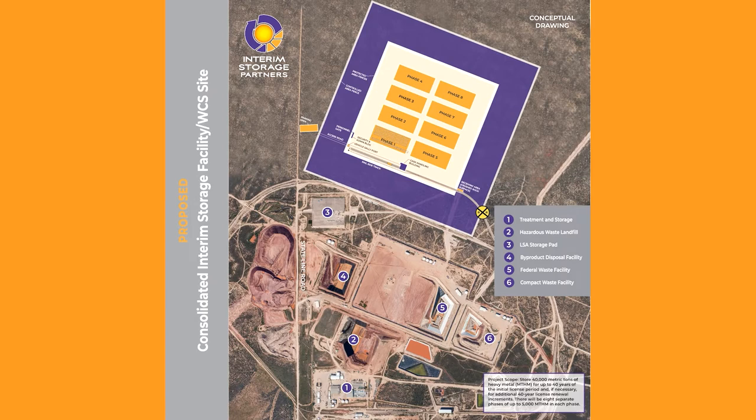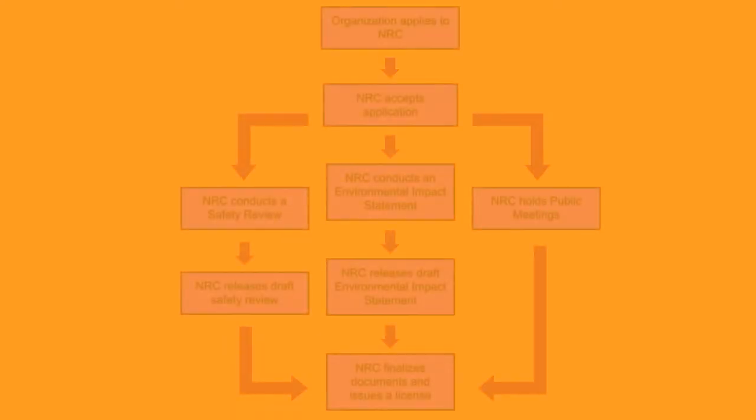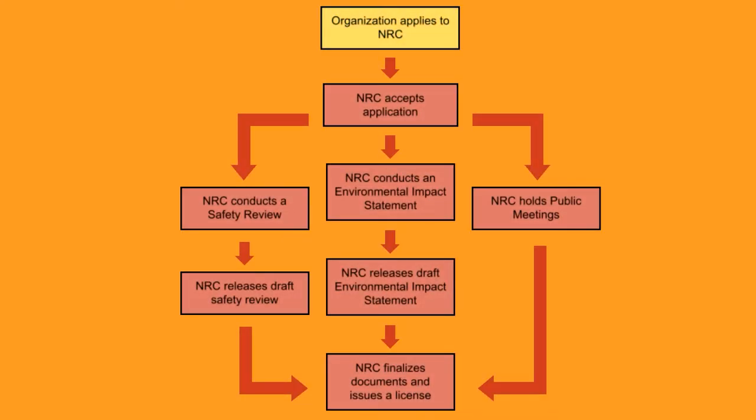This is designed to be a temporary storage site until a more permanent repository is established. The proposal is now going through a review to determine if the site should be approved or not. There are many requirements that must be fulfilled to construct and operate a high-level nuclear waste facility in the U.S. First, the proposing organization must apply to the Nuclear Regulatory Commission, or NRC. The NRC is responsible for overseeing all civilian use of nuclear energy in the U.S., and reviews the application to determine if it should be approved. The NRC requires that three criteria be satisfied.